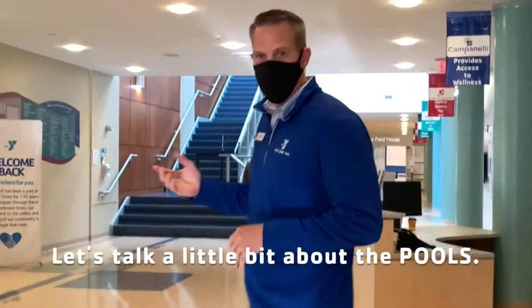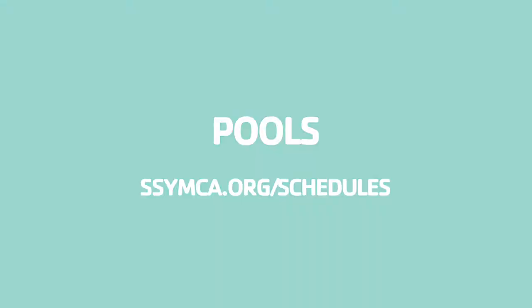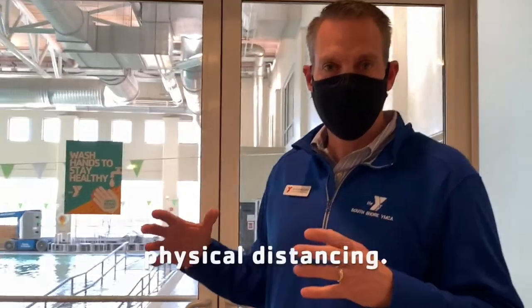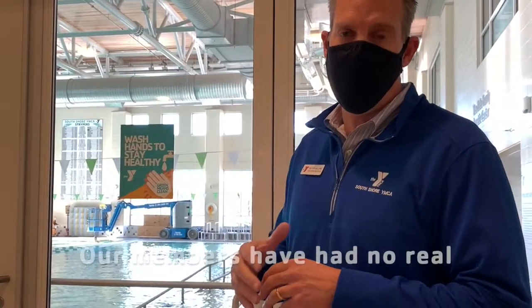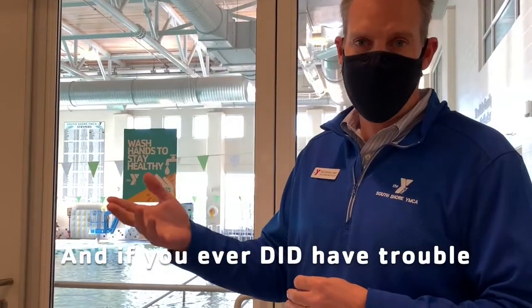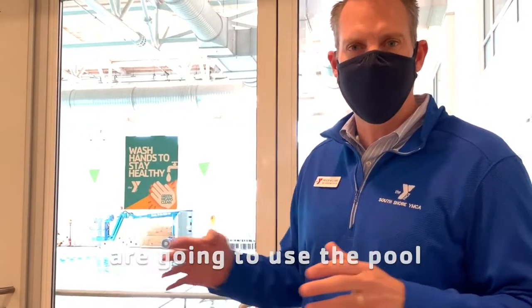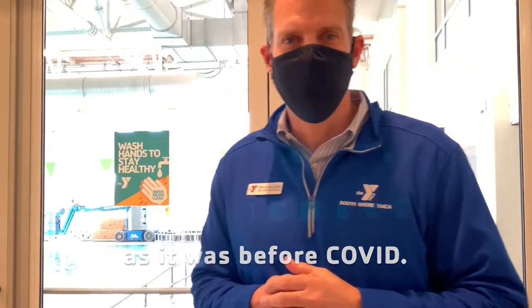Let's talk a little bit about the pools. The pools are still open — we've just tried to make it so that there's a little bit more physical distancing. You make reservations for the pool, which is really easy to do. Our members have had no real trouble doing that, and if you ever did have trouble, just call the desk and they can help you. That way we know how many people are going to use the pool each hour of the day. The water is just as good as it was before COVID.